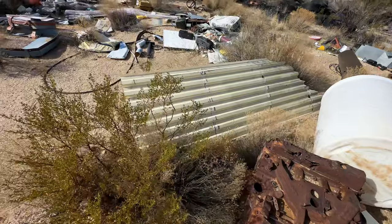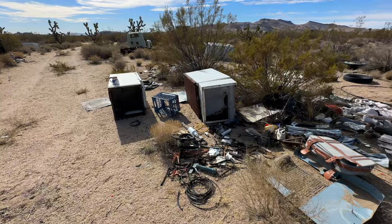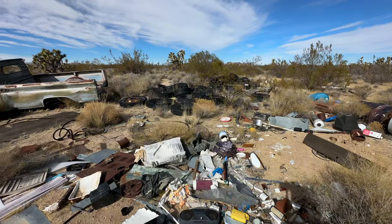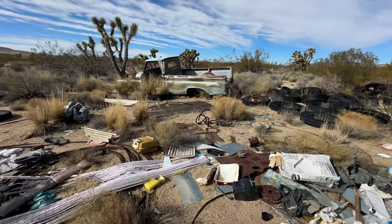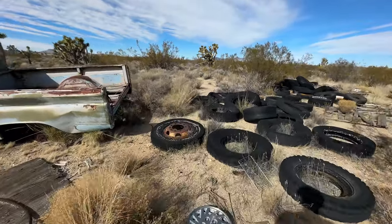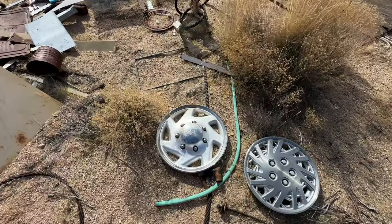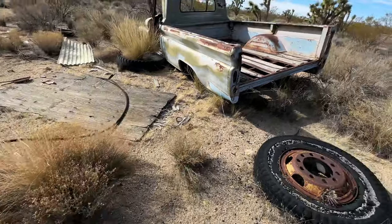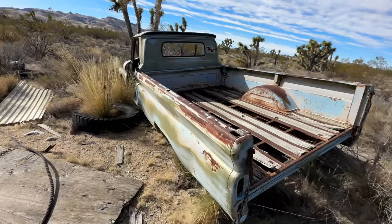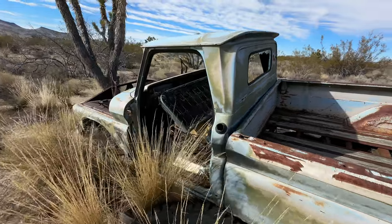Through engines, tires, went through refrigerators — lot of refrigerators everywhere. Ford. I'm envisioning the Ford hubcap. Look at that.